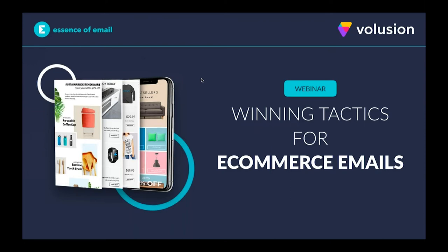The topic of today's webinar is about winning tactics for e-commerce emails. We'll be primarily focused on some very tangible tactics that you can take away and utilize in your email marketing today, very focused around engaging customers as well as making actual sales. Most of the items we're covering today will be very helpful for actually generating sales.